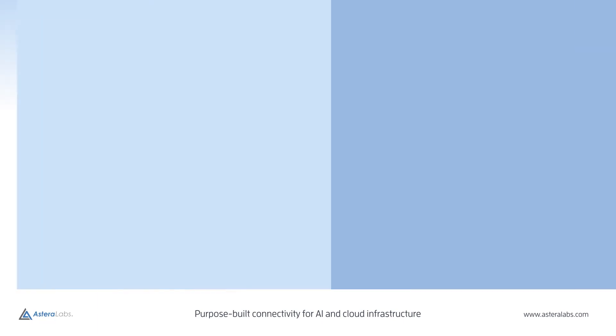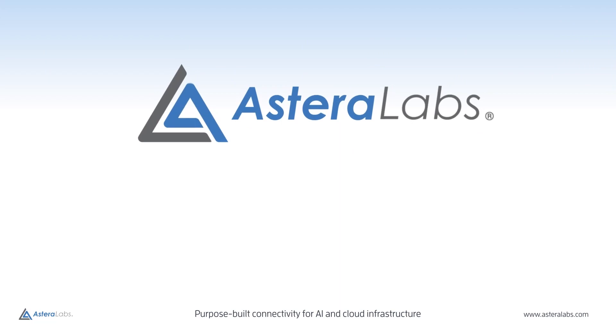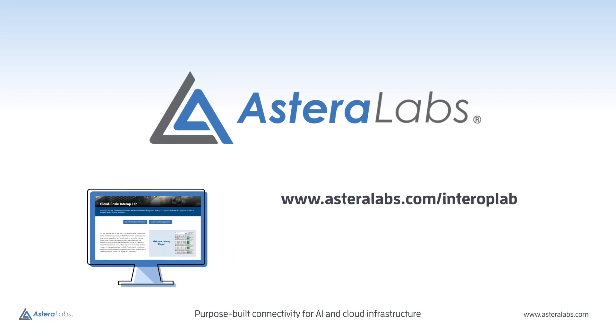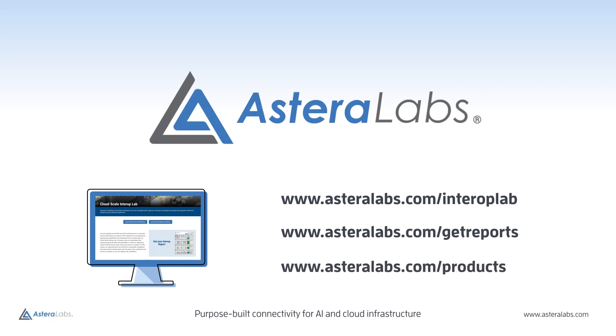This additional testing support from Astera Labs helps engineers design with confidence, and reduce overall development time and cost. Visit asteralabs.com/interoplab to see how we accomplish this, and request the latest ARIES PCIe Smart Retimer Report from asteralabs.com/getreports. Plus, check out our latest offerings at asteralabs.com/products.